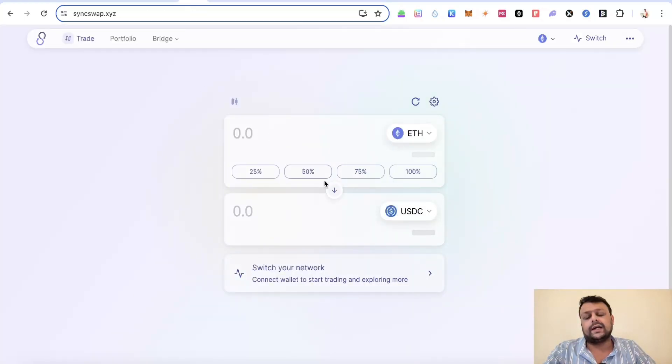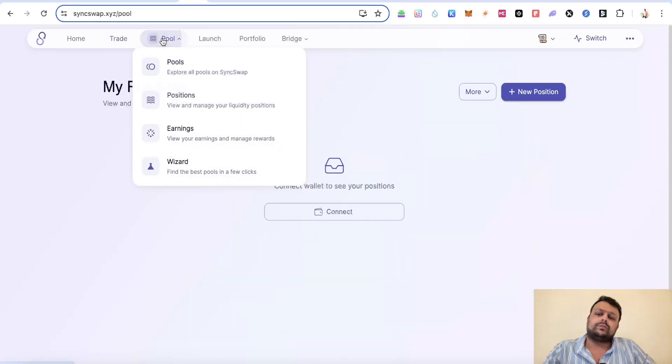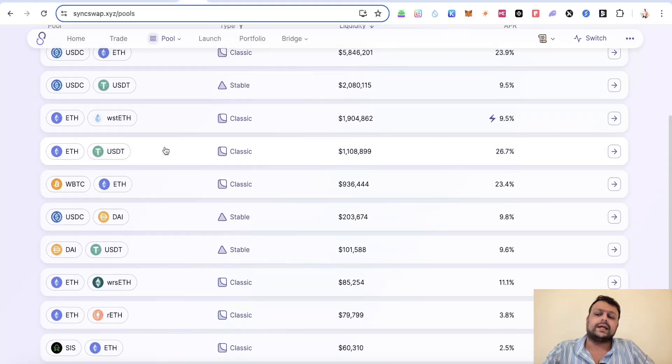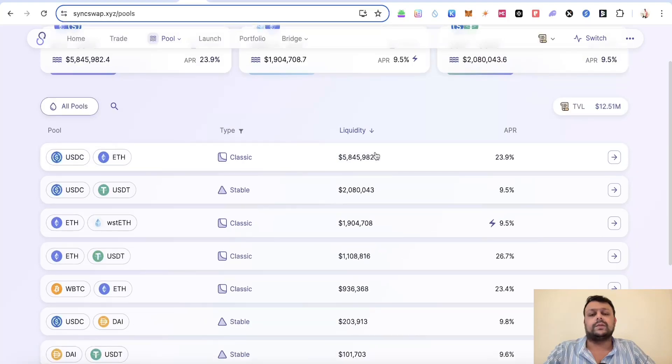You can do swaps and transactions on Scroll mainnet and add liquidity on SyncSwap. Switch to the Scroll network on SyncSwap and swap ETH or other tokens on the Scroll network. For liquidity pools, you can see all available pools — if you want to farm a juicy APR you can try some of the top pools, but note that liquidity pools carry impermanent loss risk.